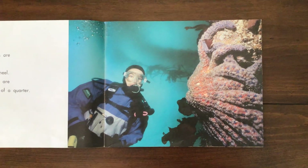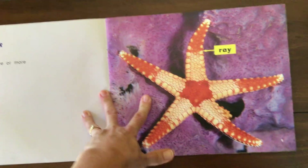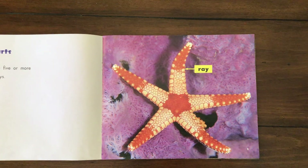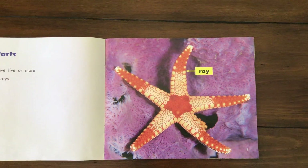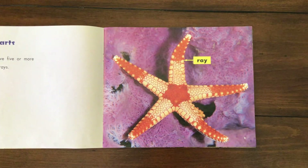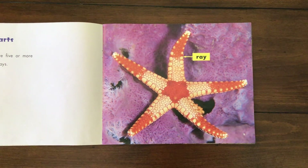That one has a ton of rays. Sea stars have five or more arms called rays — they don't call them arms, they call them rays. You'll notice too that they are symmetrical, because they go off of a radial symmetry in the center, so they'll always be symmetrical.